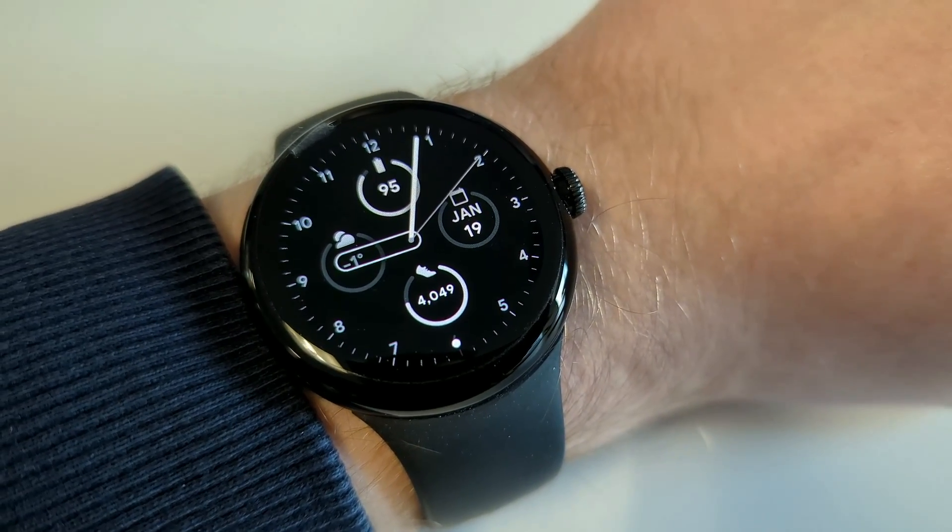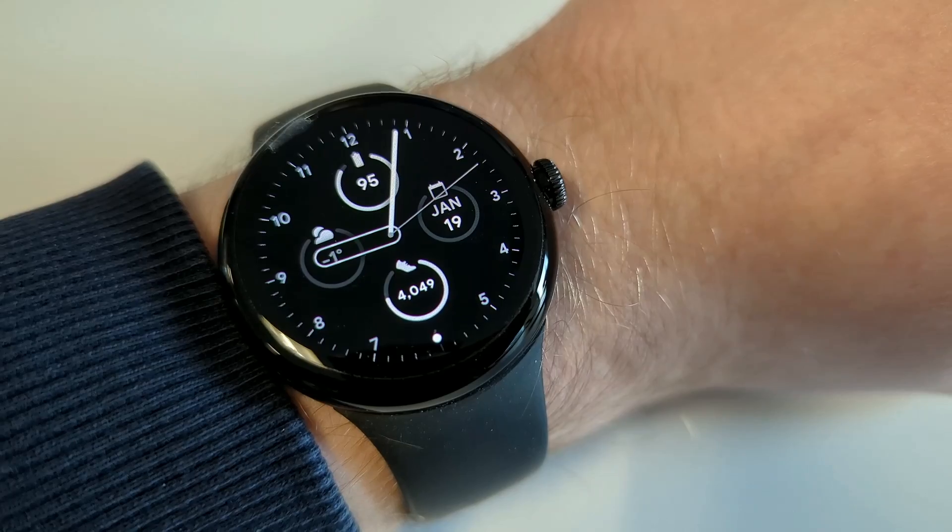After arriving at my destination station, the walk to the office was only a few minutes long and my watch was at 95%. Considering that throughout the entire journey I was using the watch to read notifications, skip audio tracks through Spotify, read basic emails through Outlook, as well as a handful of other tasks, I think that's actually a really good result.